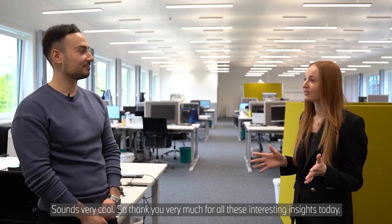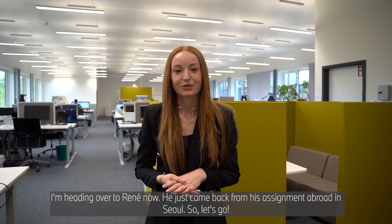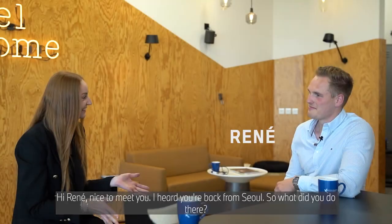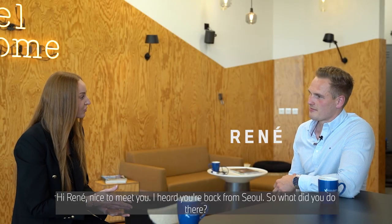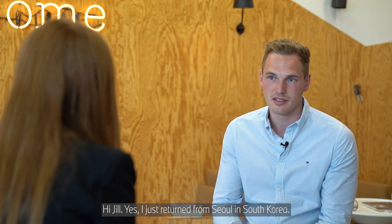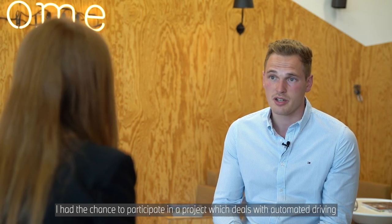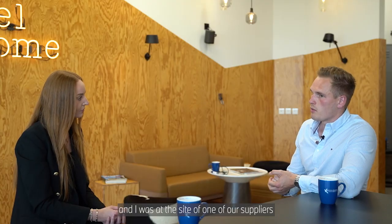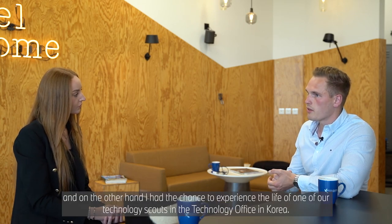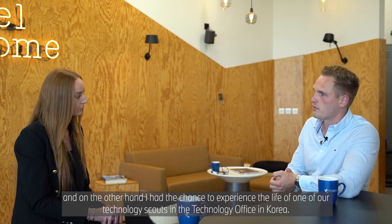So thank you very much for all these interesting insights today. I'm heading over to René now. He just came back from his assignment abroad in Seoul, so let's go. Hi René, nice to meet you. I heard you are back from Seoul, so what did you do there? Hi Jill. Yes, I just returned from Seoul in South Korea and I had the chance to participate in a project which deals with automated driving. I was at the site of one of our suppliers, and on the other hand, I had the chance to experience the life of one of our technology scouts in the technology office in Korea.